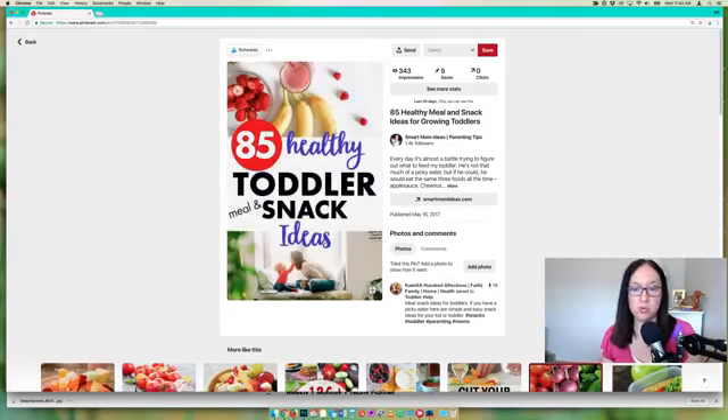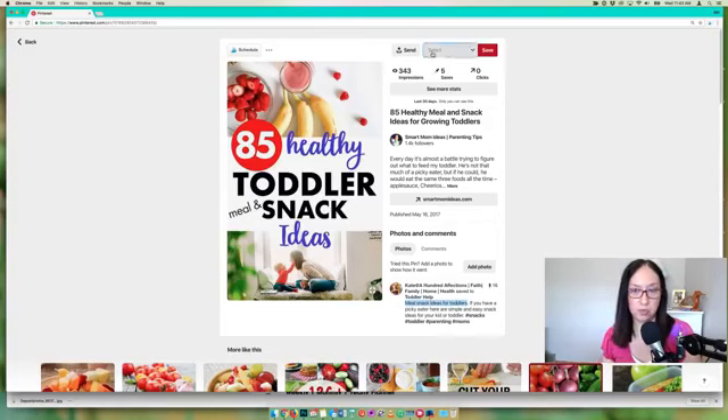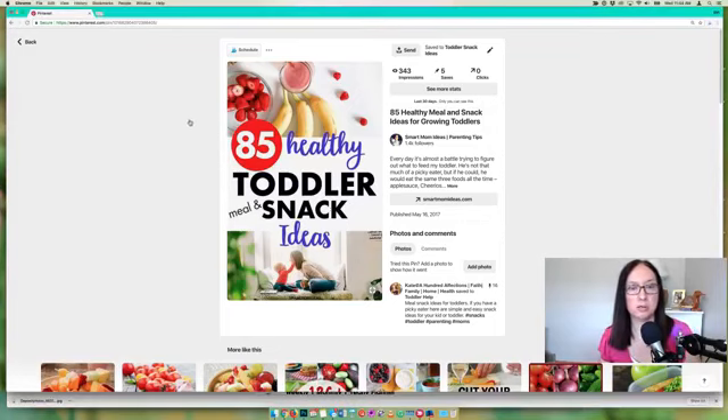When you pin a pin and write the description, the first sentence should contain the keyword that matches the board title you're saving it to. I have a board called 'Toddler Snack Ideas,' so I use a variation like 'snack ideas for toddlers' in that first sentence of the description. Having the board name as a keyword in your first sentence strengthens the pin for Pinterest to understand what it's about — it's keyworded by you in the description and reinforced by the board you place it on.